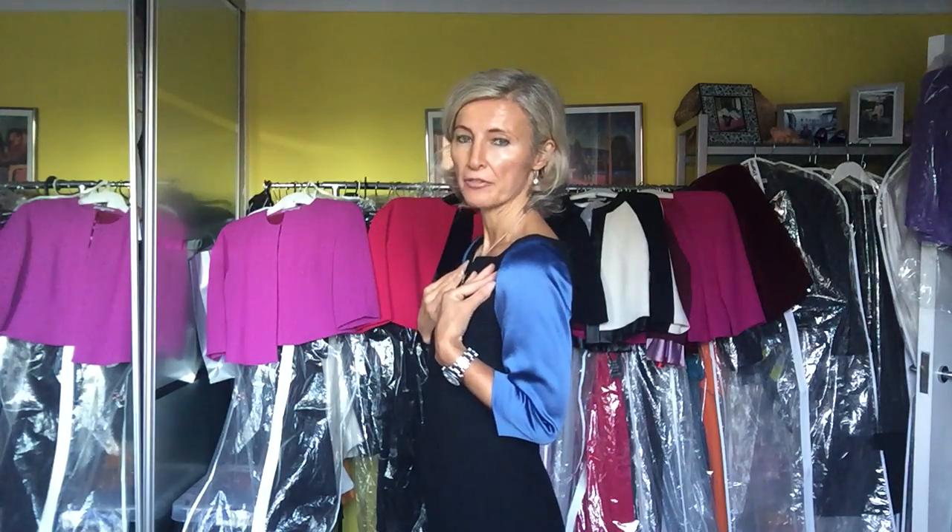This dress I'm wearing currently is a custom-made Amelia dress, which has been one of my signature dresses and one of my most popular styles. As you can see, it has a lower neckline — not too low that it's too revealing, but high enough to cover up nicely and give you a very nice neckline. To give it a bit of a modern edge, it has an open front slash here.